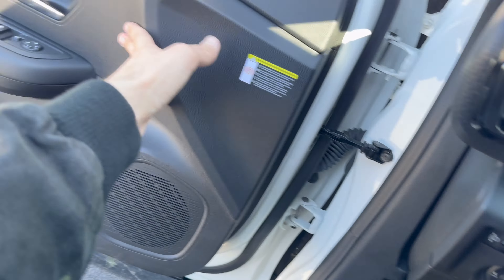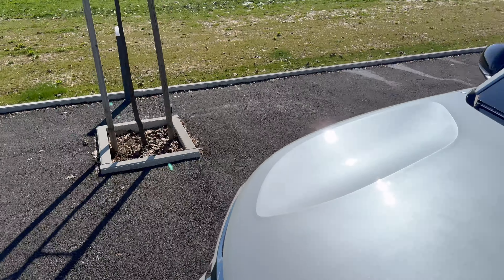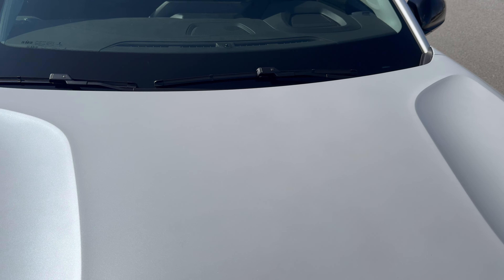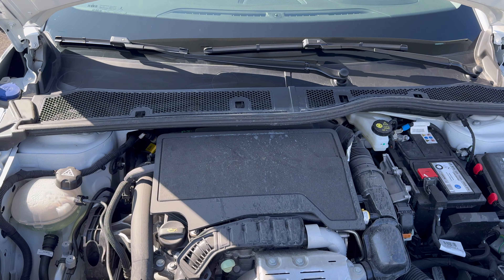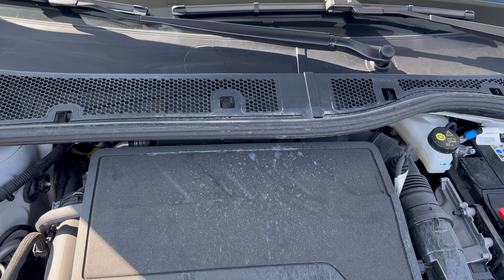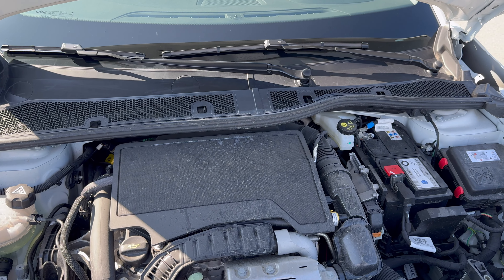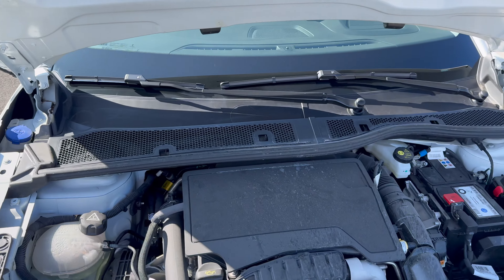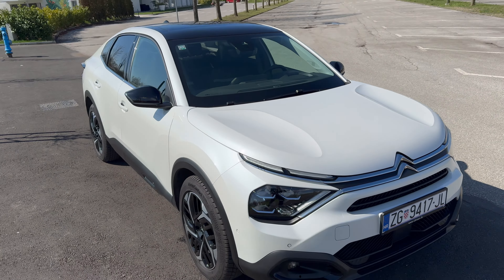Popping the bonnet to show the engine compartment. I didn't film separate b-roll for this car since I filmed the electric version — it's essentially the same car with a different powertrain. Once again: three-cylinder turbocharged petrol, 1.2 liter, 130 horsepower, linked to an 8-speed automatic. The blue reservoir is your washer fluid — the rest you should leave to the mechanics. Beautiful sedan that's tall and very comfortable.